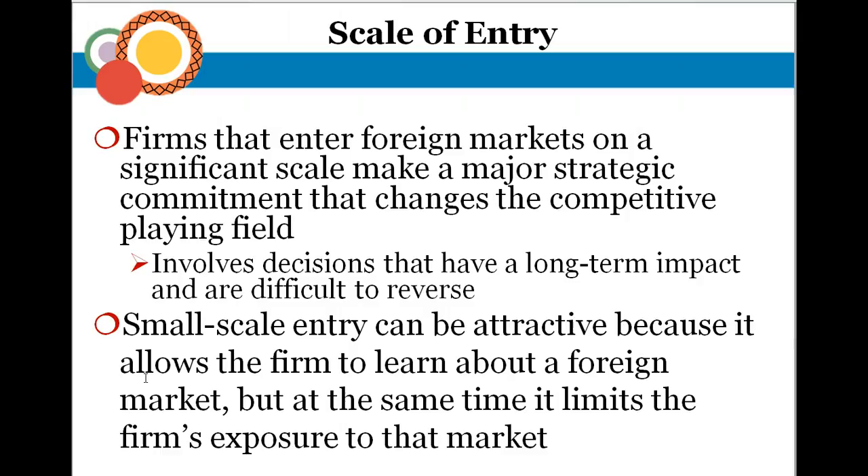A small-scale entry allows a firm to learn about the foreign market while limiting exposure. It's a way to gather information before deciding whether to enter on a significant scale — just tipping your toe in the water. If there are no competitors breathing down your neck, this may be the better approach because you can collect information, reduce risks, and establish a strong network for a larger scale entry later on. As a first mover, small-scale entry is better because if mistakes are made, you haven't wasted too much money, and you have more time to understand local culture, politics, and red tape.